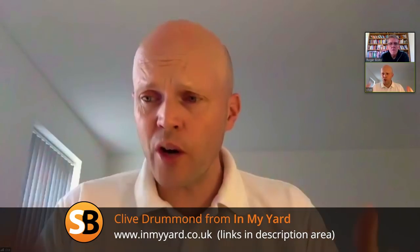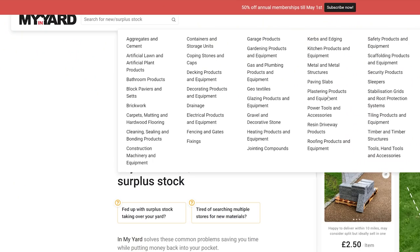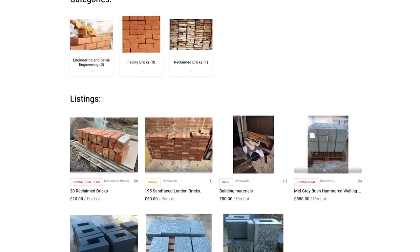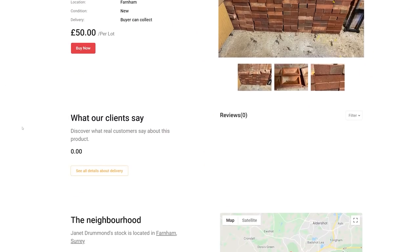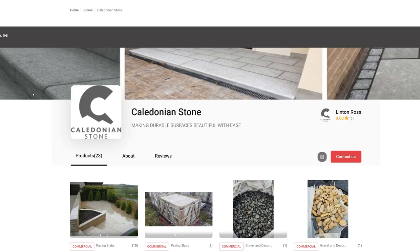Welcome to Skill Builder. We've got another fascinating conversation coming up with Clive Drummond of In My Yard. I love this idea - just quickly explain to people what it is and how it works, because I think it's something that's been needed for a long time. In My Yard is a platform by trades people, DIYers, handymen, and trade suppliers - commercial trade suppliers - to buy and sell materials, machinery, tools, and equipment. Anything people have got left over, or things like me when I look in my lock-up and think I'm never going to use that again - I could hire it out rather than letting it take up space - we can put that on your site.